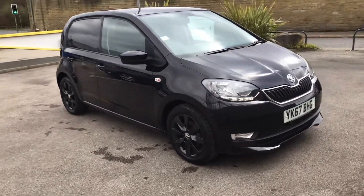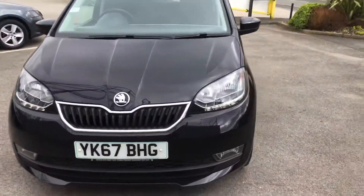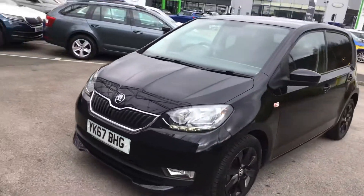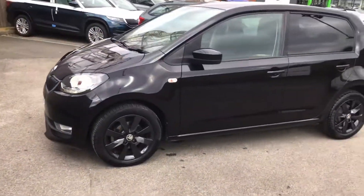This is a really nice Citigo, just coming under 6,000 miles. Loads of extras on it — extra special, very very rare car. But it looks well in black.